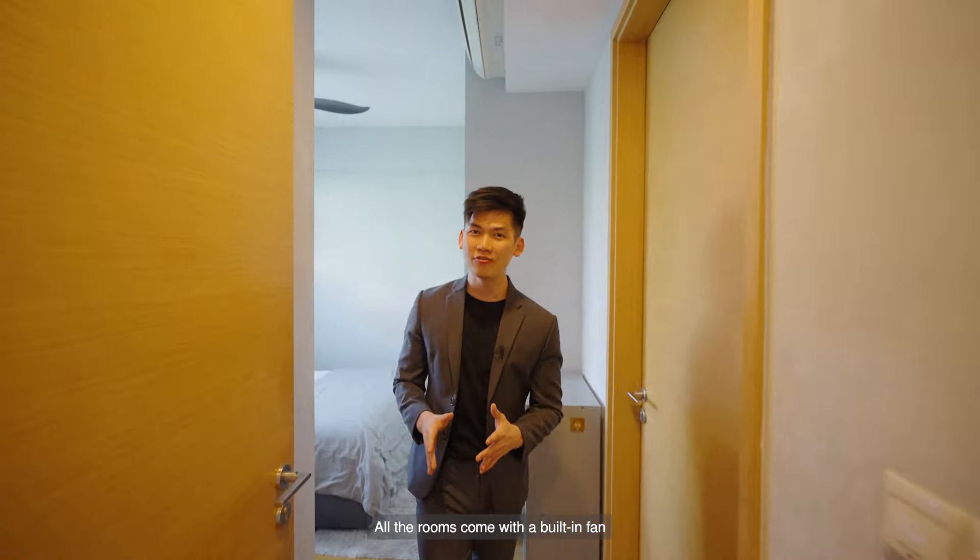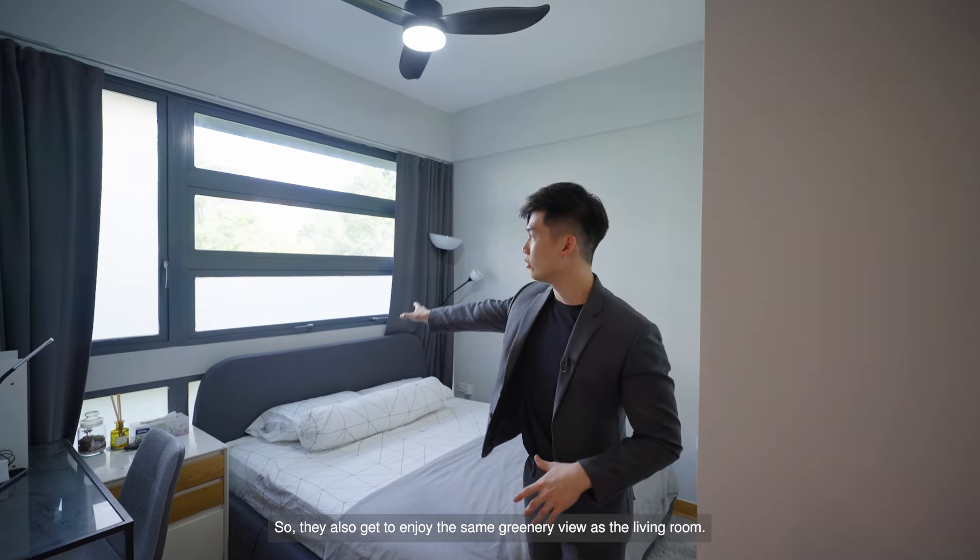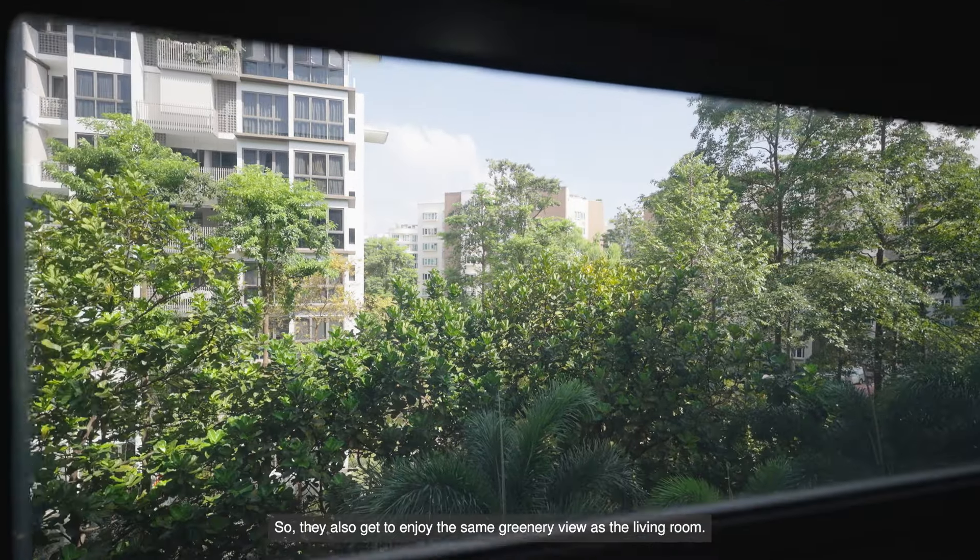All the rooms come with a built-in fan and they are both large enough to fit a queen-size bed. They also get to enjoy the same greenery view as the living room. The unit comes with two bathrooms, so parents and children can each have their own bathroom without having to share.